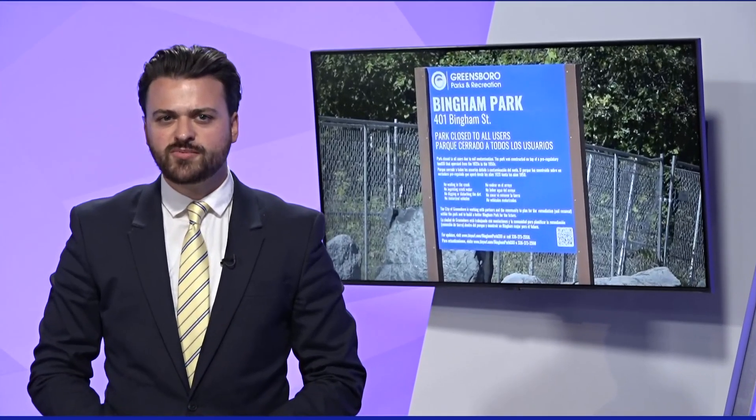The city will bring two new options to council next Tuesday: one being a cap and cover, and the other being a full remediation of the area. Containing the site is much cheaper at around 12 million dollars, compared to removing it altogether, which the city says could cost more than 40 million.